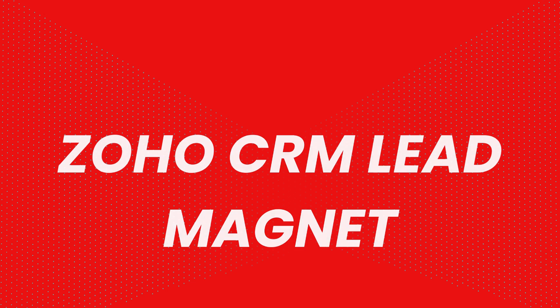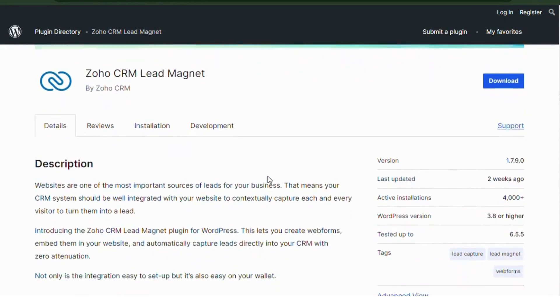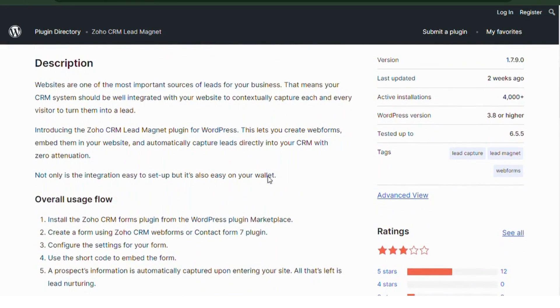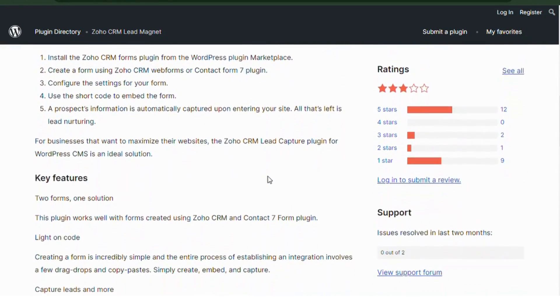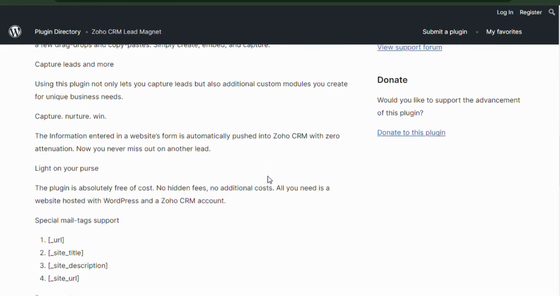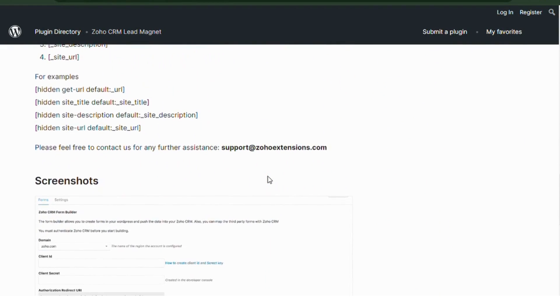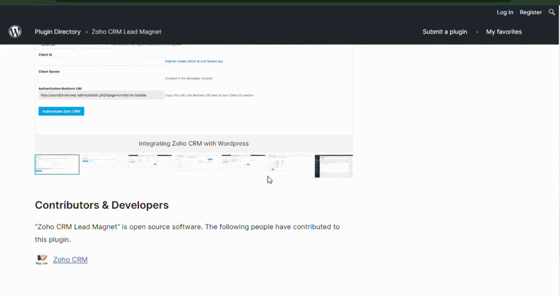Zoho CRM Lead Magnet. At number seven, we have Zoho CRM Lead Magnet, also with 4,000 installs. This plugin lets you integrate Zoho CRM into your WordPress site with ease. It's great for collecting leads via forms and managing them directly in Zoho. If you're already using Zoho for your business, this plugin is a must-have.